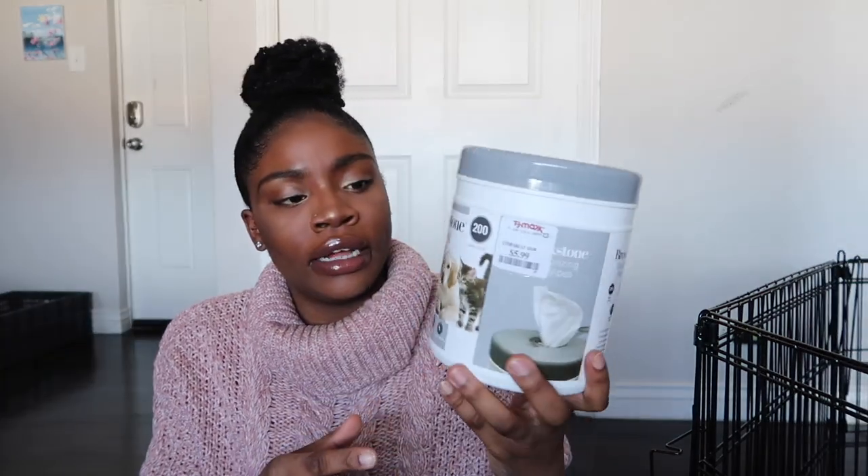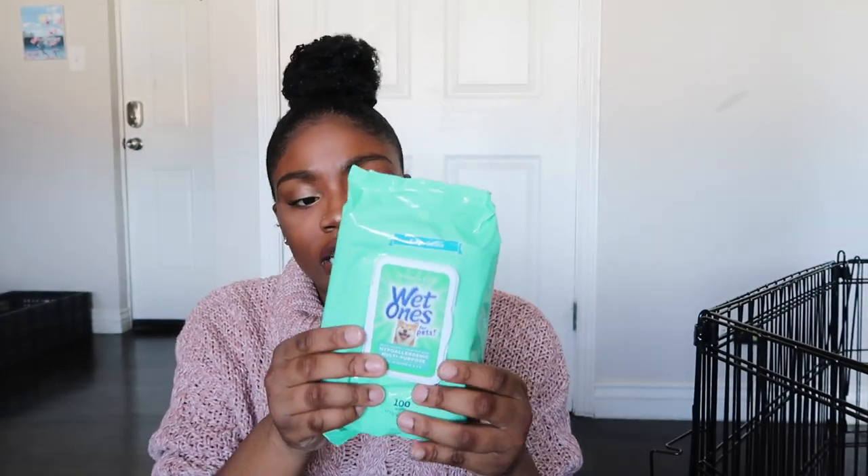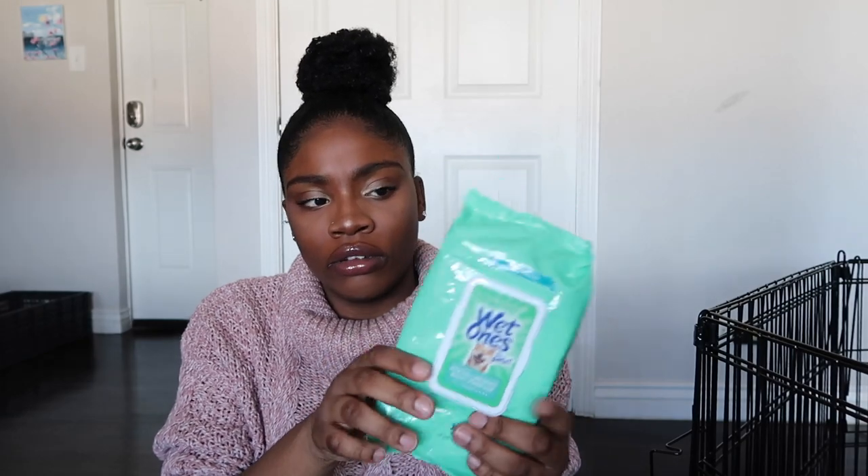We wipe her butt every single time she goes to the bathroom. We first used some random wipes from TJ Maxx — they were like six dollars for 200 and we ran through these like no other. We accidentally cut a hole in one pack, but we also bought another pack from Amazon — a pack of three — and we opened them a couple days ago and they're already going fast.